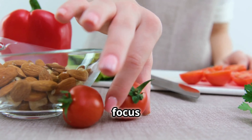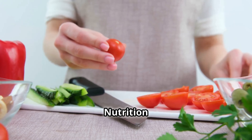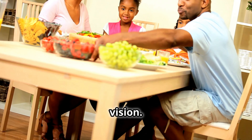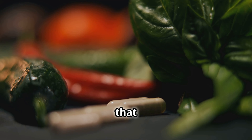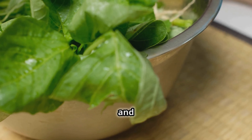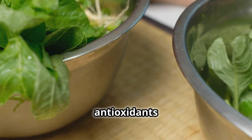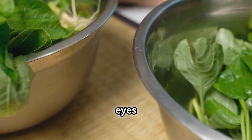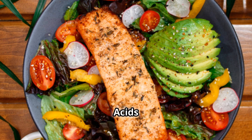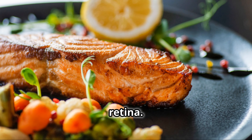Now let's focus on something crucial yet often overlooked: nutrition for healthy eyes. Eating the right foods can have a big impact on your vision. Key nutrients that support eye health include leafy greens — spinach, kale and other greens are rich in lutein and zeaxanthin, antioxidants that protect your eyes from damage. Omega-3 fatty acids, found in fish like salmon and in flax seeds, help maintain the health of your retina.